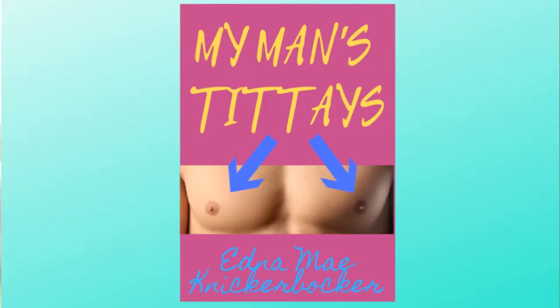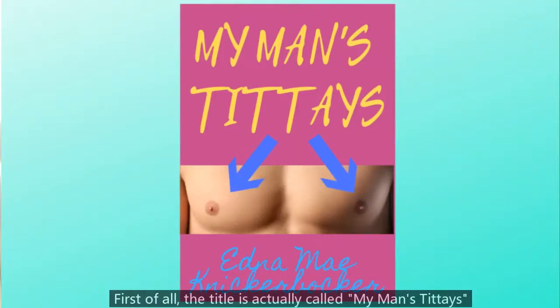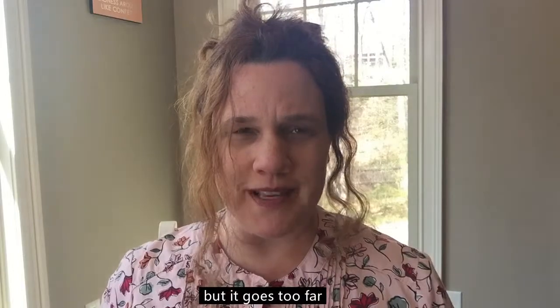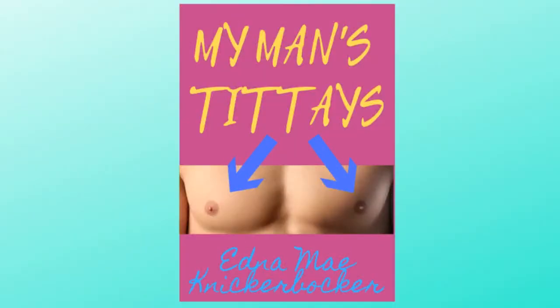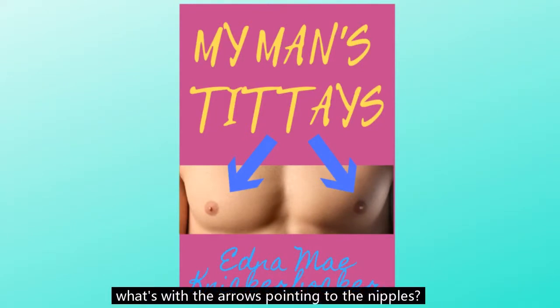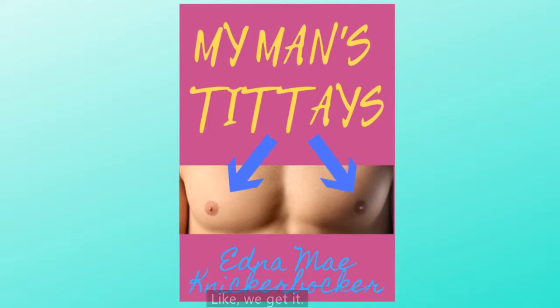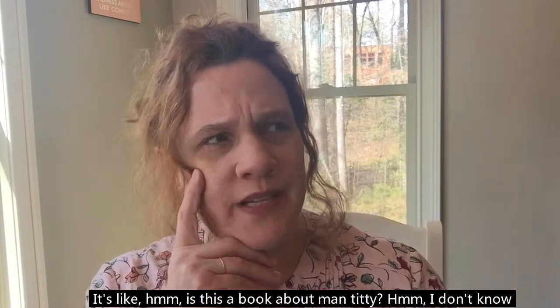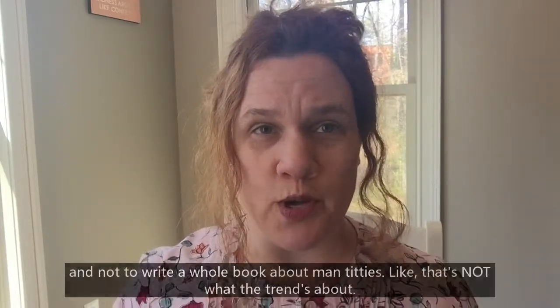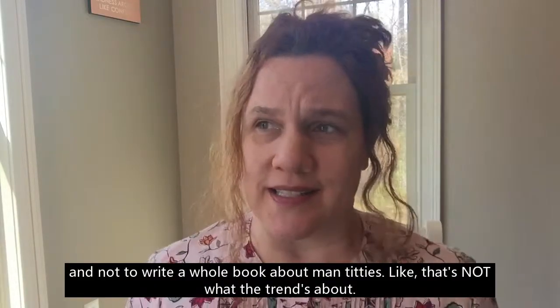But then there are books like this. The title is actually called My Man's Titties, which — okay, points for putting it out there, but it goes too far. It just has the nipples there, and then what's with the arrows pointing to the nipples? Like, we get it. It's too in your face. Is this a book about man titty? The point is to draw readers in with them, not to write a whole book about man titties. That's not what the trend is about.